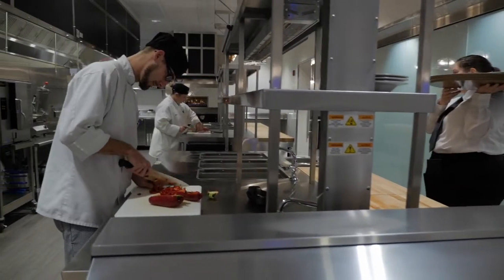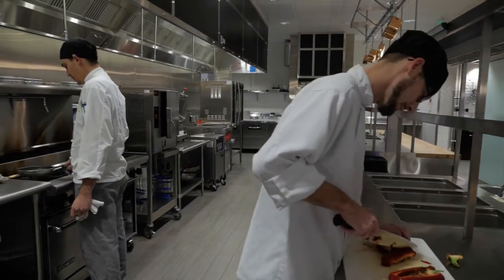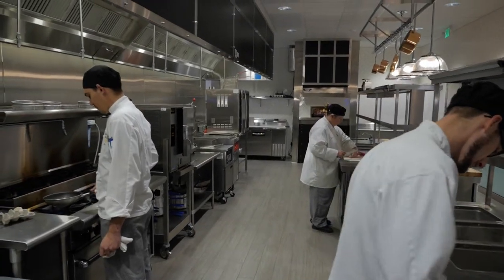Included in the production kitchen are a 60-inch charbroiler, 10-burner range, and a rotisserie oven. Phase three will be used primarily by second-year students.